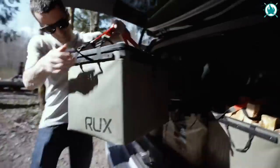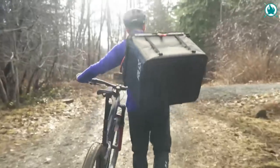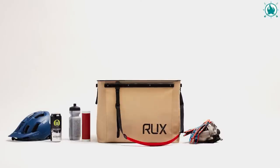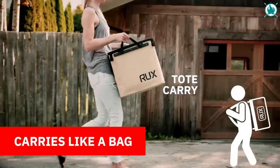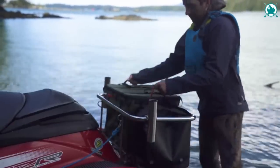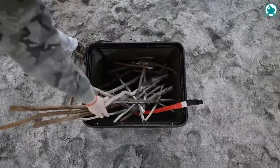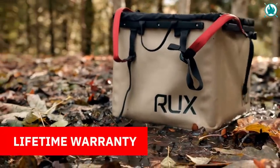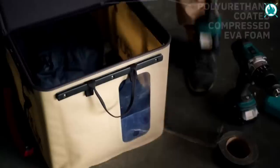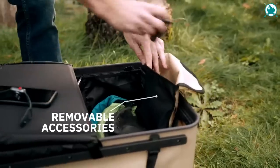Introducing the RUX-70L, the ultimate gear storage and carry system for your next camping adventure. With its rugged, collapsible, and highly portable design, the RUX-70L keeps your gear organized and easily accessible from your garage to the trailhead and beyond. The RUX-70L packs like a box, carries like a bag, and stores like a case, making it the perfect all-in-one solution for packing, moving, and using your valuable gear. Its weatherproof construction and modular straps make it ready to go wherever your adventure takes you. Plus, with RUX's lifetime guarantee, you can trust that your investment will last for the years to come. Experience the ultimate in gear management and organization with the RUX-70L. The price of this bad boy is a well-invested $298.